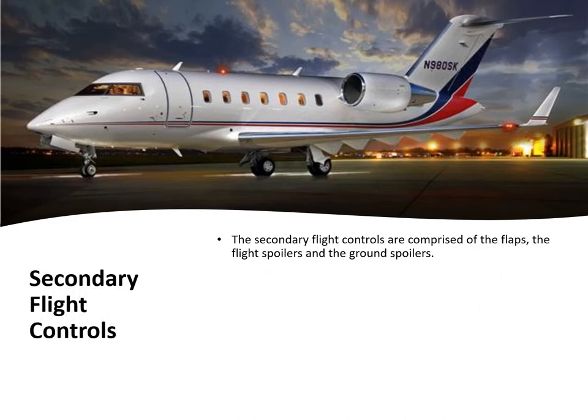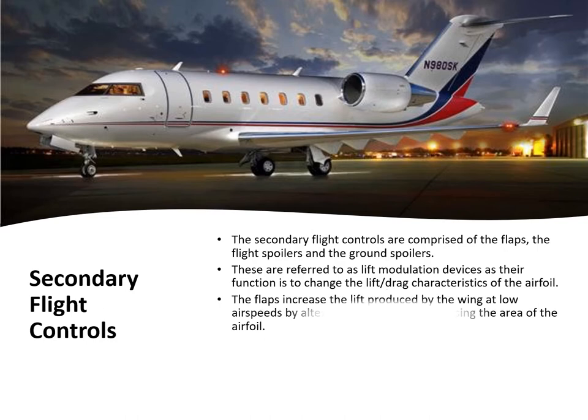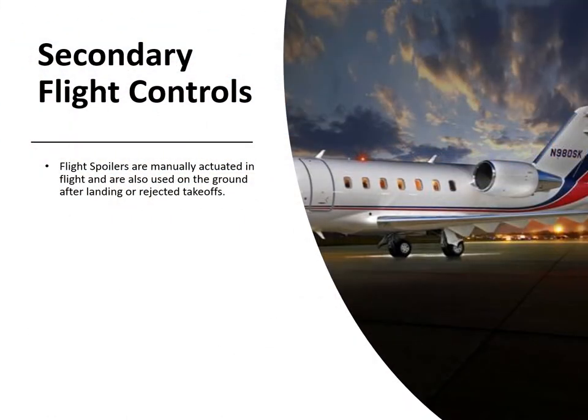On the secondary flight control side, we have the flaps, flight spoilers, and ground spoilers, referred to as lift modulation devices, as their function is to change the lift or drag characteristics of the airfoil. The flaps increase lift at low airspeed by changing the shape of the wing and increasing the airfoil area. The flight spoilers, when deployed, dissipate excess energy by increasing drag and reducing lift, enabling high rates of descent.